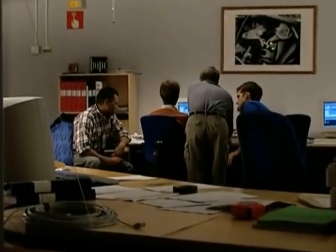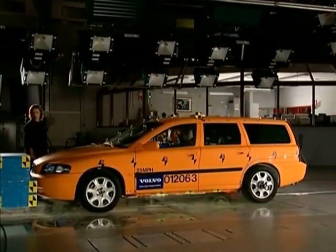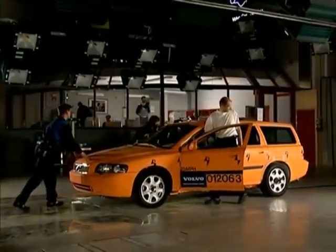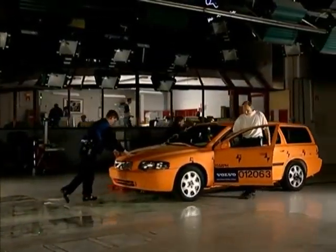At Volvo Car Safety Center, we have the most advanced and sophisticated test center within the automotive industry. As we have full control of every important crash parameter in a test, we can test the car again after it has been repaired to ensure that the car's safety standard is fulfilled.